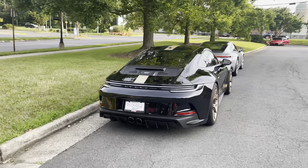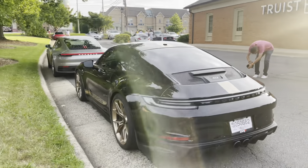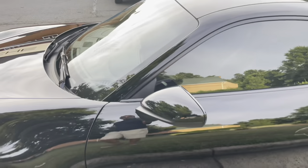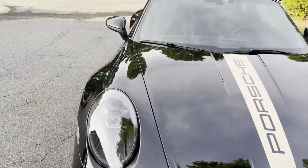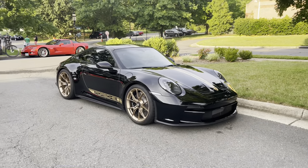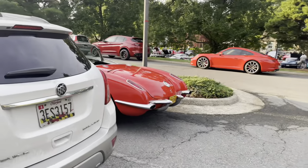Starting off strong, a brand new, newly delivered 992 GT3 Touring here, looking lovely with the black and gold. Obviously they all come in manual, so you have that seven speed shifter down there. I always thought these were six speeds but the last video at Hunt Valley proved me wrong. That spec just looks gorgeous with a C6 behind it and a couple more classics and Porsches.